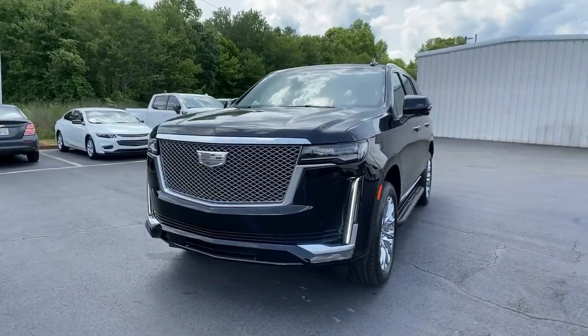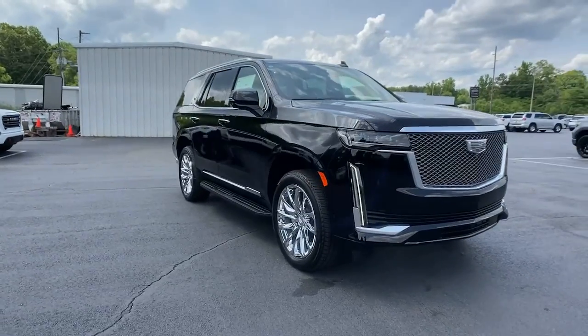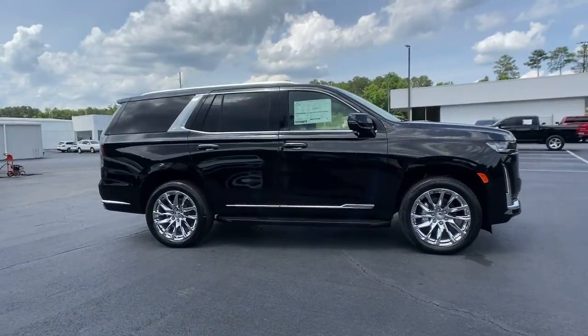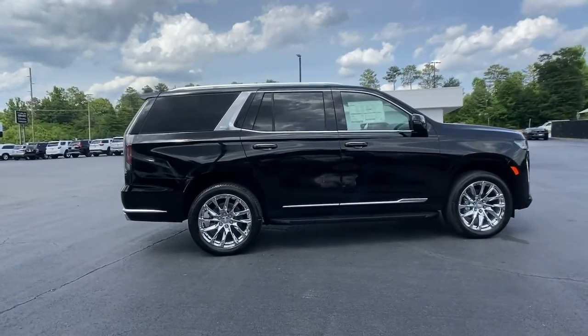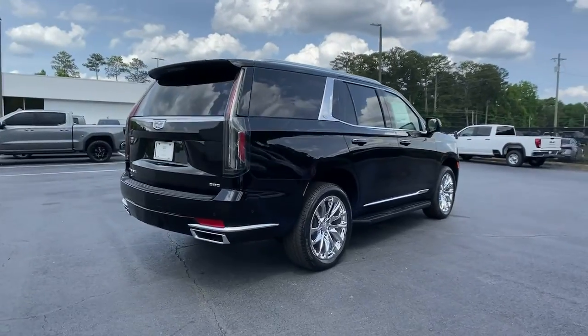Go home happy with the 2021 Cadillac Escalade. Get the features you need and the comfort and style you've been hoping for. This well-equipped vehicle is an excellent value and will help you make the most of every drive. All you need to do is relax and enjoy the ride.